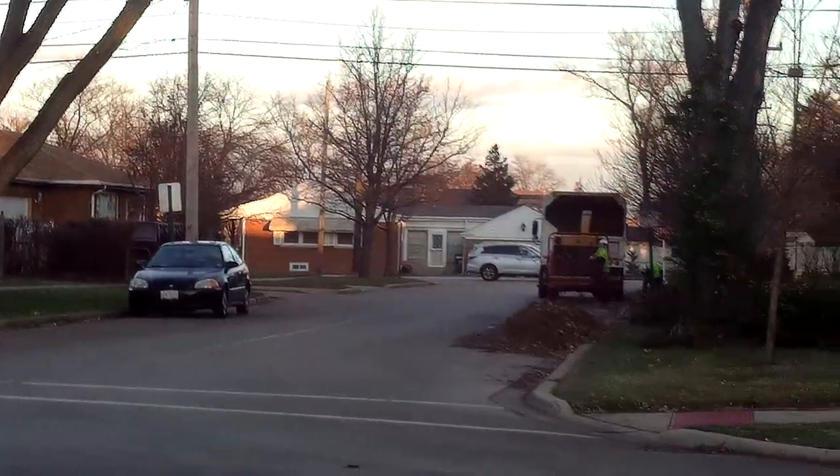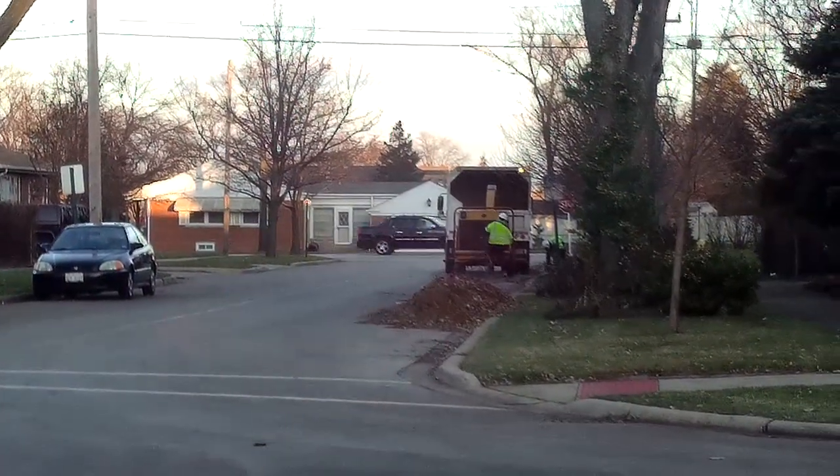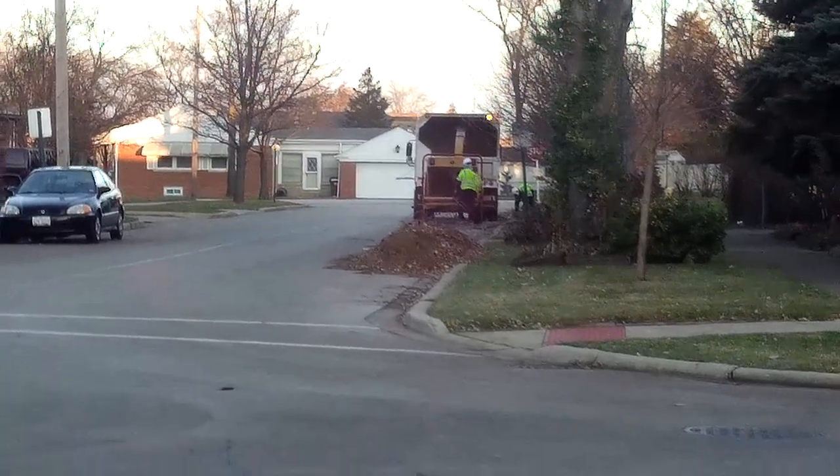Hey everybody, this is Steve Tobin with Patch.com and Newsman1967 on YouTube. What we're reporting on today, as you can see behind me, they're putting all kinds of tree branches and everything inside the machine and chopping it up. They've been doing that all day here today in Nile.